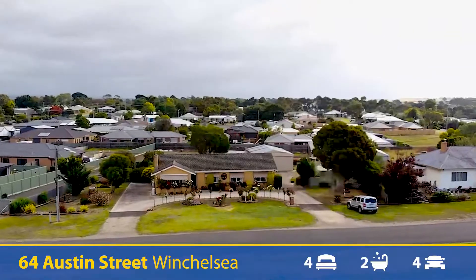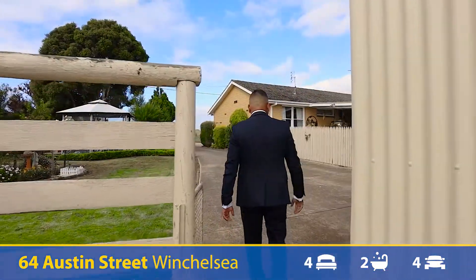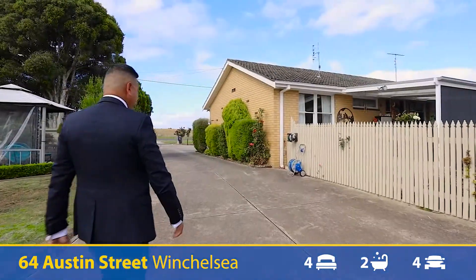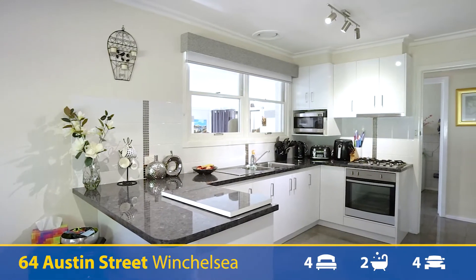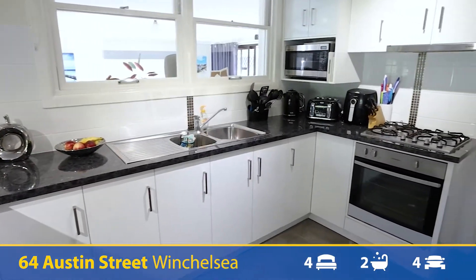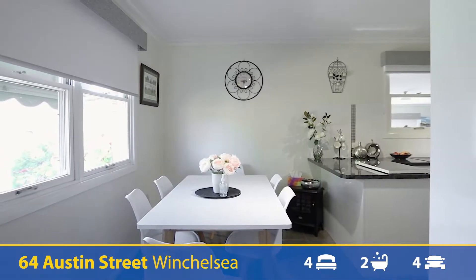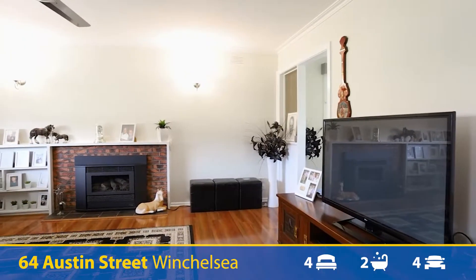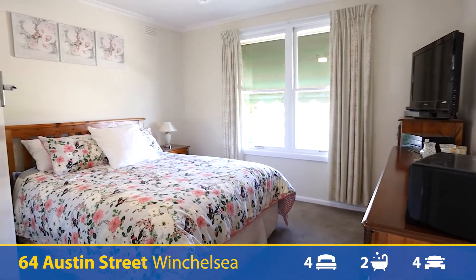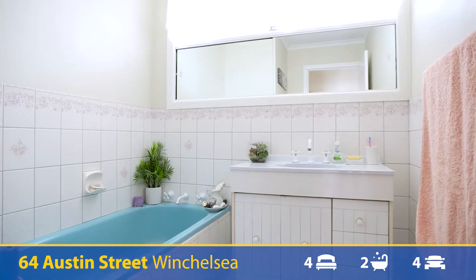Hi everyone, my name is Vish and I'm from Realcore Properties. Welcome to 64 Austin Street, Winchelsea. Come on down.